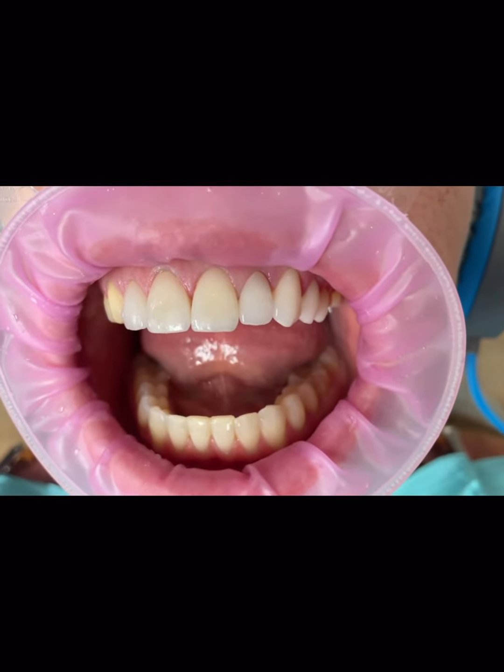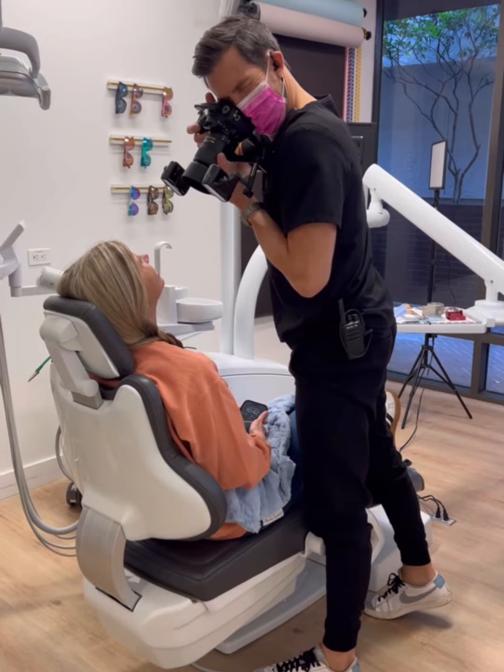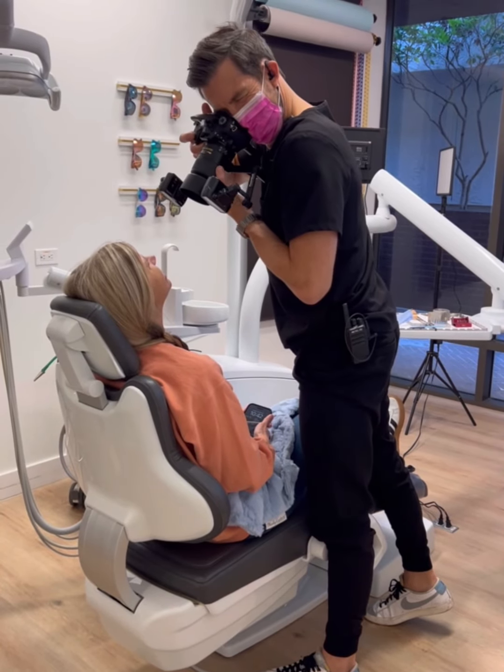Then you come back for a delivery appointment. That takes about one to two hours. We put the final veneers in and then you come back to see me a couple weeks later for final photos — make sure everything looks and feels good and you are all dialed in.